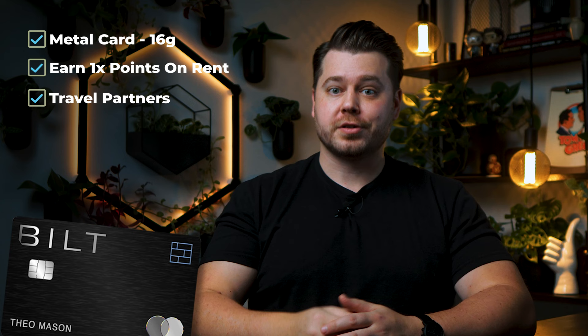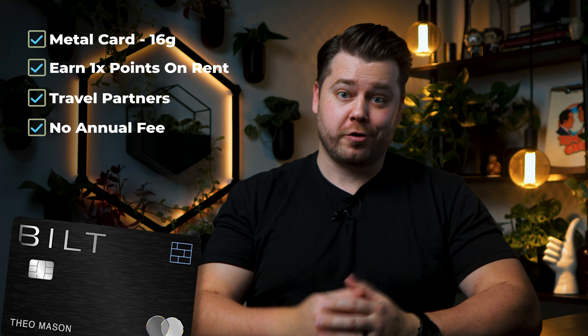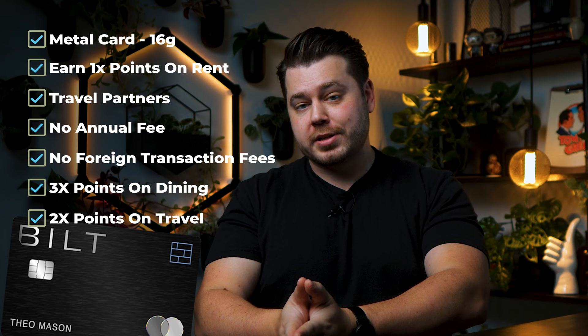Another reason I want this card is because I make videos about credit cards, and I believe it adds value to my content when I actually have and use the cards I'm talking about. I did make a video review of the Bilt Rewards Card, but I'll briefly mention what I personally love about it. It's a metal card that weighs in at 16 grams with a nice premium look. My absolute favorite feature, besides earning points on rent, is that it gives you access to incredible transfer partners like Hyatt and even American Airlines — pretty unheard of for a card with no annual fee. Plus, it has no foreign transaction fees, gets 3x points on dining, 2x points on travel, and 1x points on everything else.